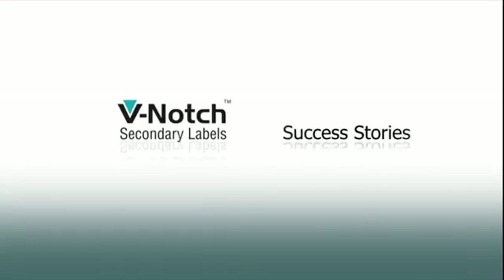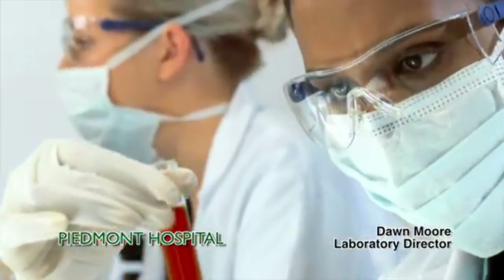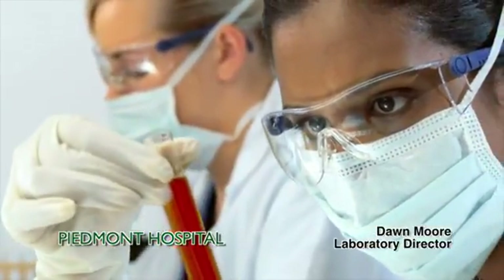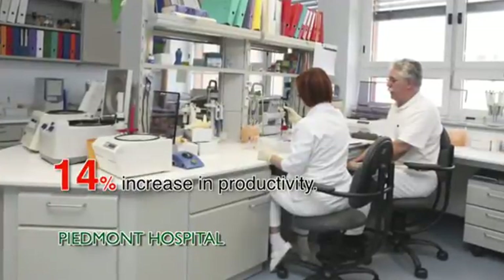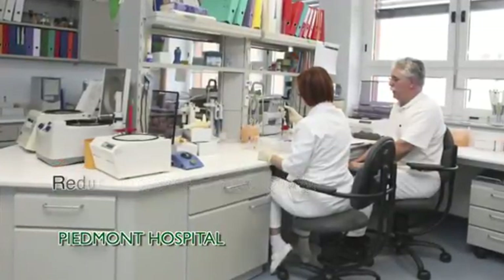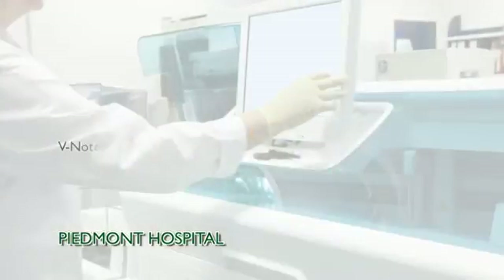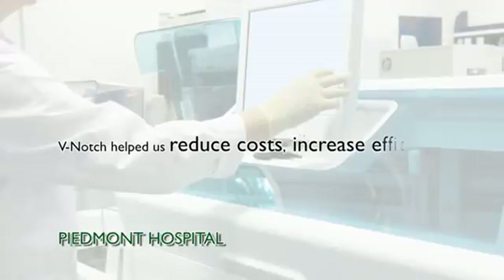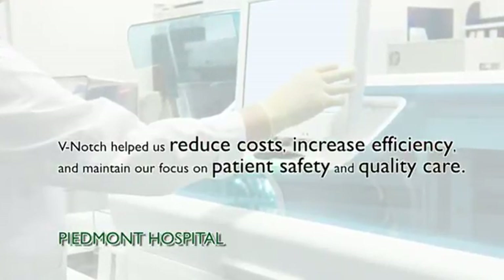Now that you've seen V-notch in action, here are just a few success stories from laboratory directors about this revolutionary product. After switching to V-notch labels, we increased the number of lab results by 290,000 over 3 years — that's a 14% increase in productivity. On top of that, we also reduced test tube label costs by 6%. V-notch helped us reduce costs, increase efficiency, and maintain our focus on patient safety and quality care.